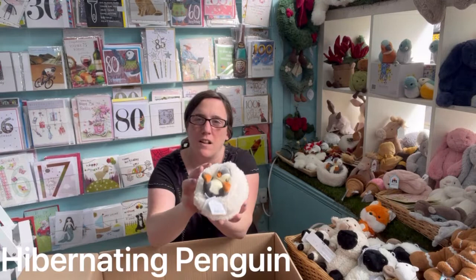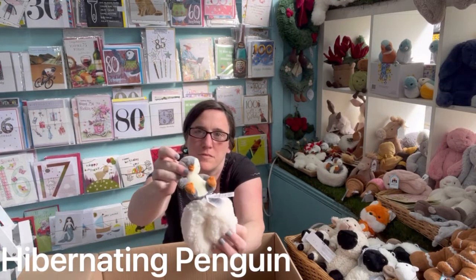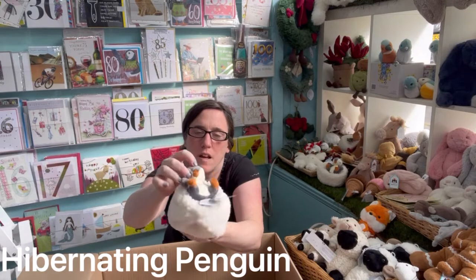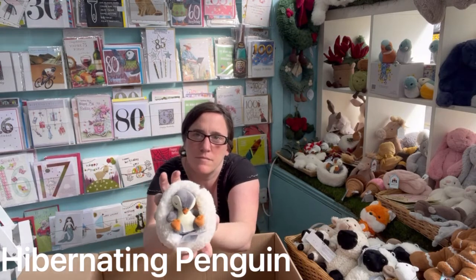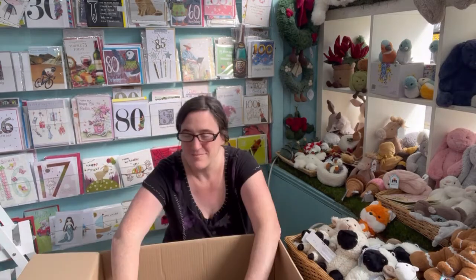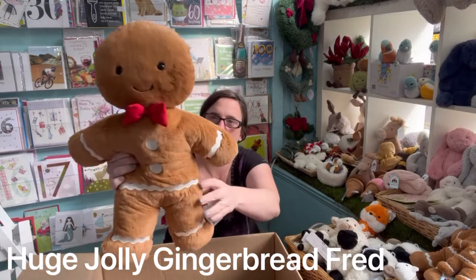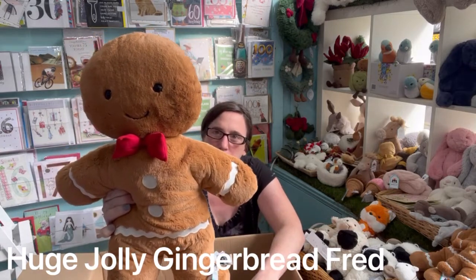And we have the Little Hibernating Penguin — he comes out of his little nest. And last we have the huge Gingerbread Fred.